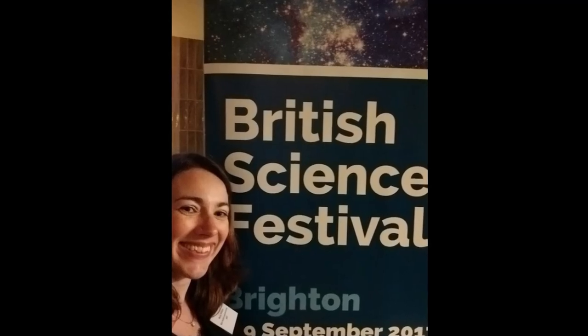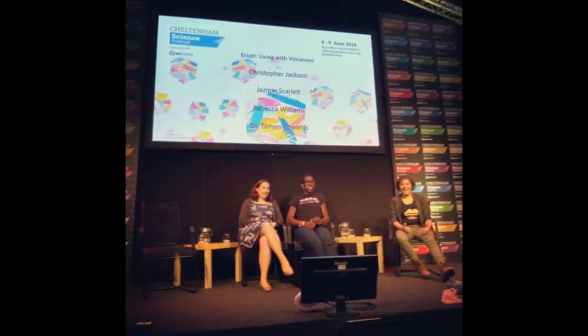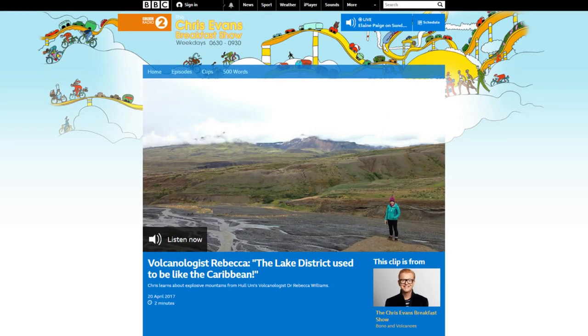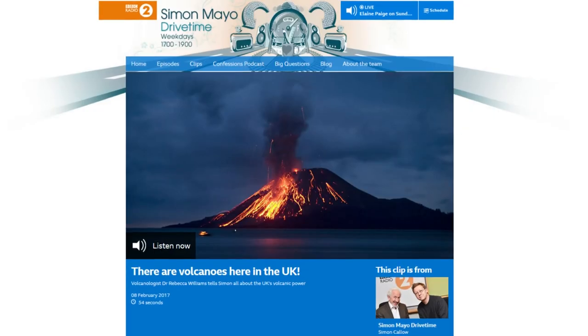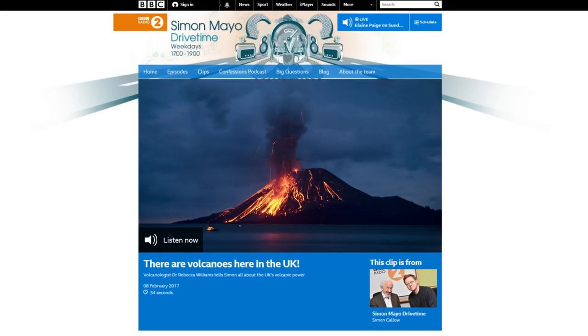Part of this comes out of my work in science communication, so I will talk to anybody about volcanoes. And doing this over the years with different media and at different events has made me realise that there's much more that we can understand about how we talk about volcanoes with people, and this is an area of research that I've recently got into.